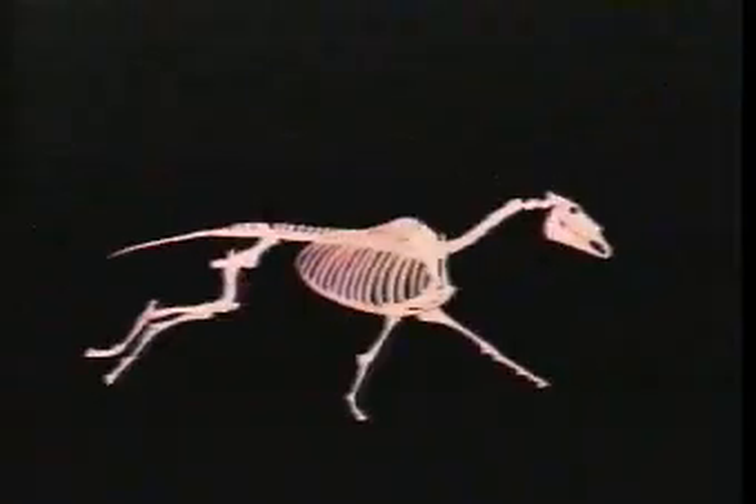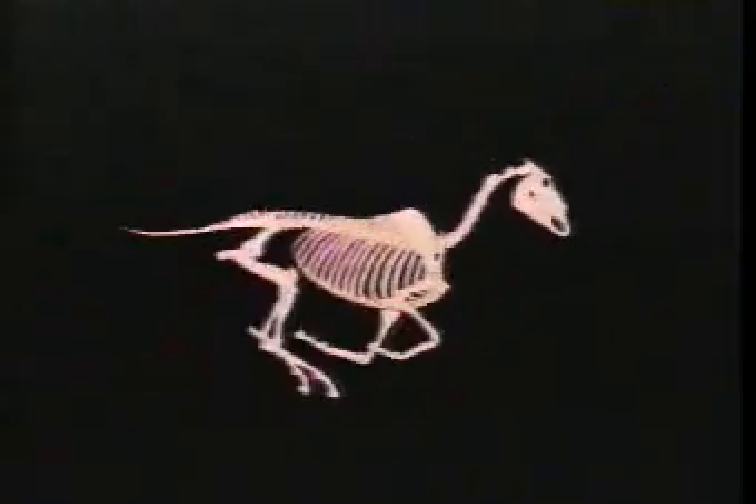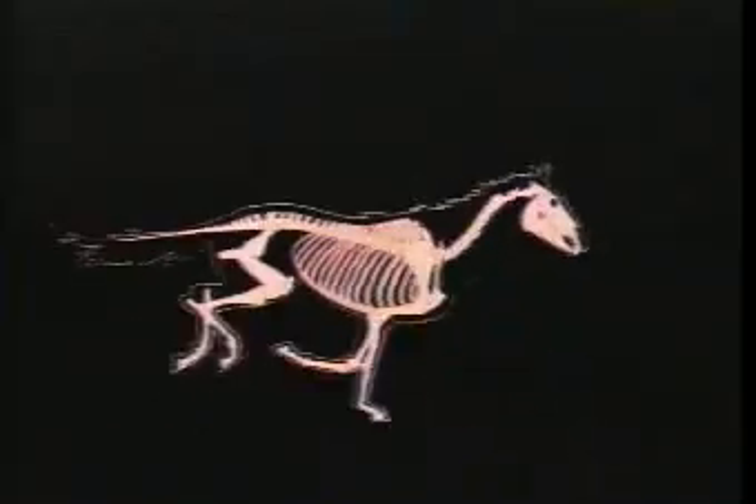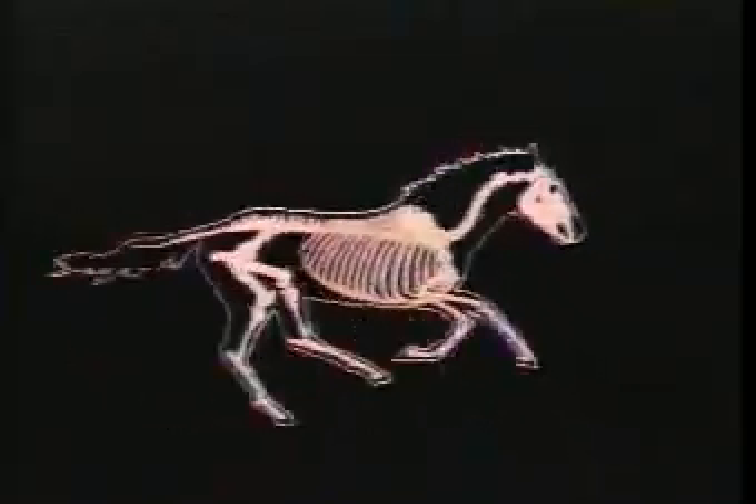The changes seen in horses from Hierocotherium to Equus are dramatic evidence of evolution, the process that enables all living creatures to adapt to changing environments.